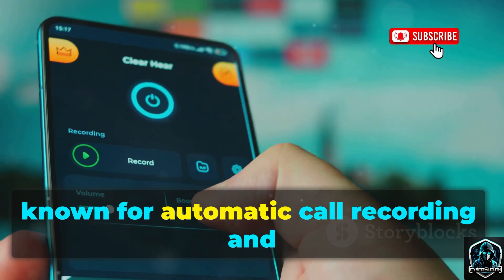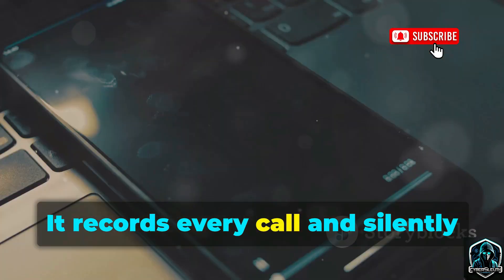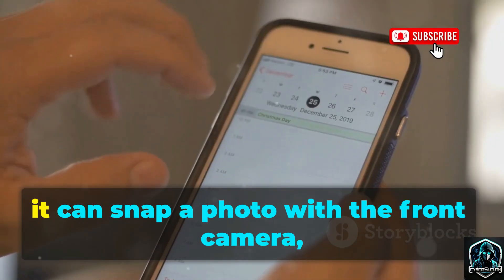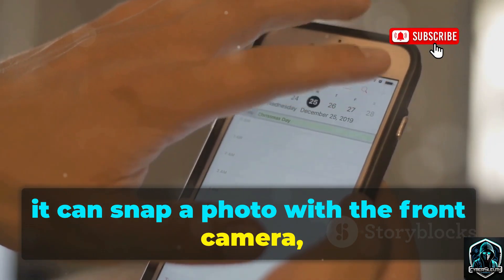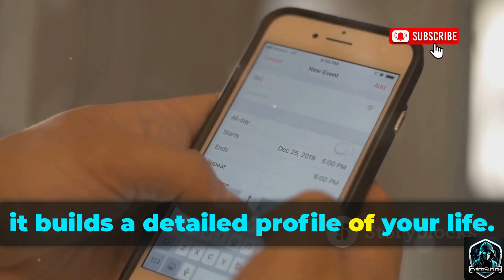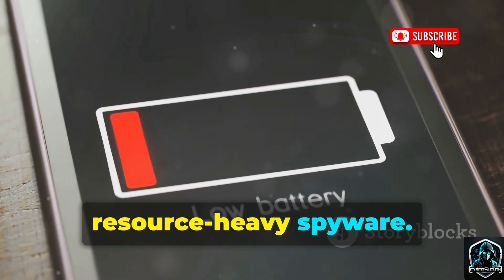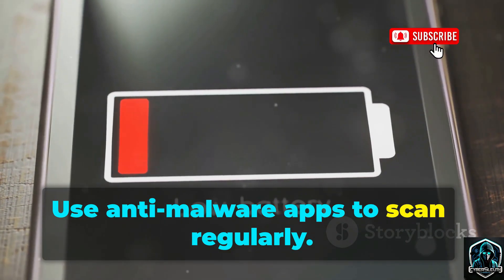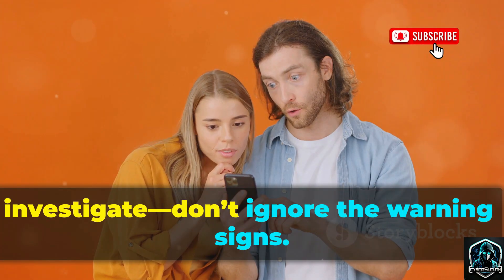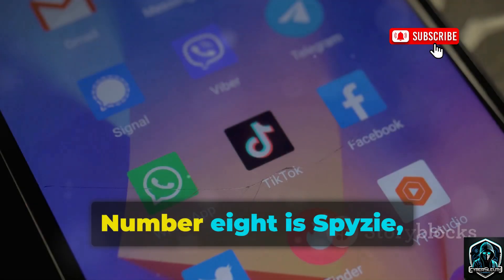Number seven is Hoverwatch, known for automatic call recording and secret front camera photos. It records every call and silently uploads the audio for remote listening. Every time you unlock your phone, it can snap a photo with the front camera, logging your face and surroundings. Combined with location tracking, it builds a detailed profile of your life. Watch for rapid battery drain or overheating — these are signs of resource-heavy spyware. Use anti-malware apps to scan regularly, and monitor your phone's performance and permissions.